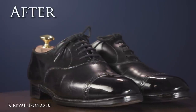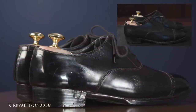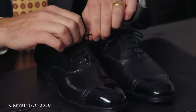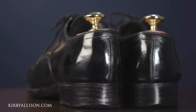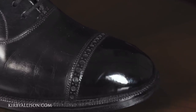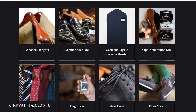These bespoke John Lobbs are done — the first pair I've ever shined, and it's a privilege. This customer sent us several pairs, all getting the same presidential shoe shine treatment taken all the way to the mirror shine. You can see the huge difference — a beautiful shine on the toe and on the heel. All of the products used in today's video are available exclusively at kirbyallison.com.